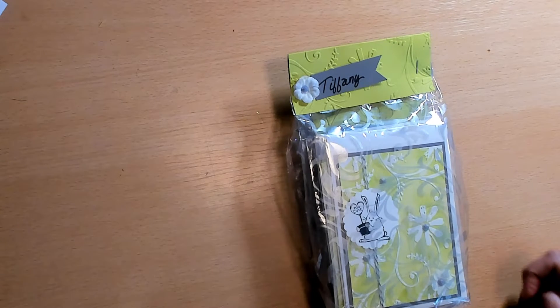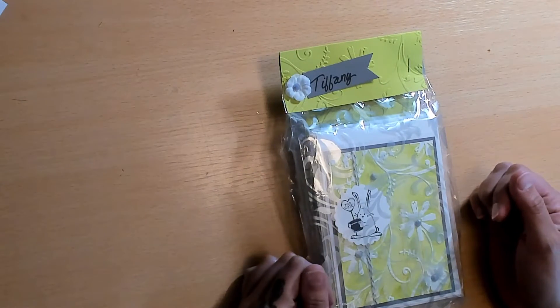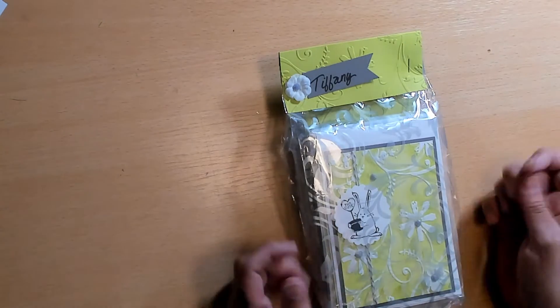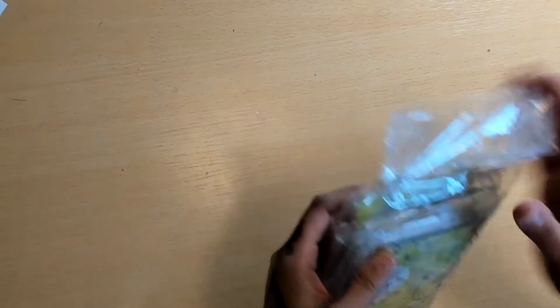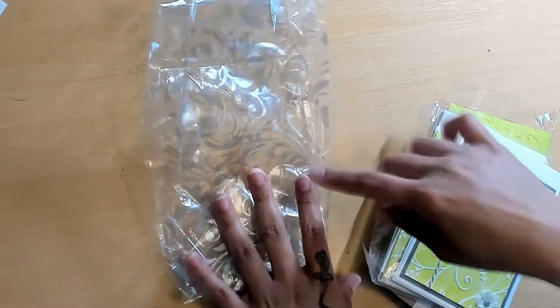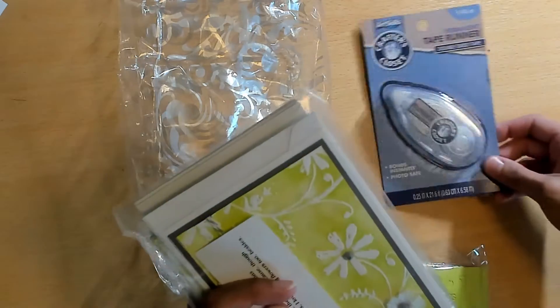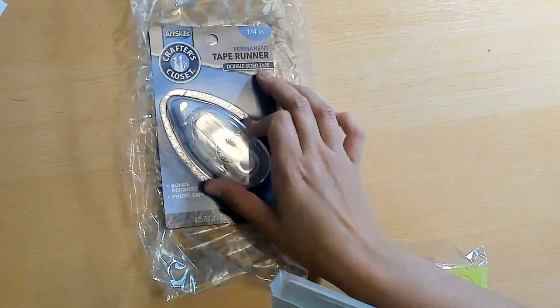Next up we have Trish, who is Creative Minds Creations here on YouTube. This is how hers came packaged in a spring green. Everyone had their name on the top and she used one of these little wedding bags — I got the same ones from Hobby Lobby. Oh my god, that's so cute! The bag has like a little silver foiling on it. Trish included a tape runner — thanks, girl, you can take your kit and put it together.